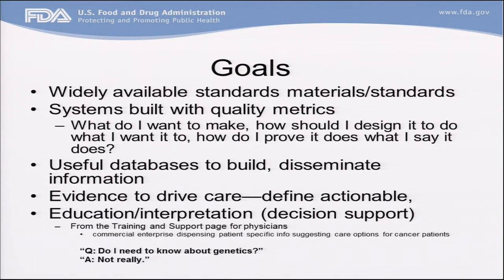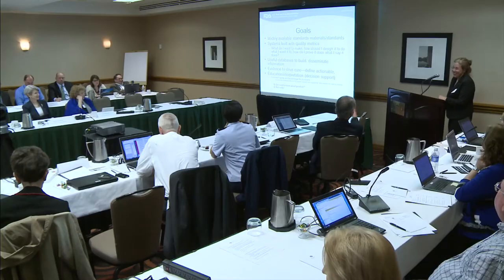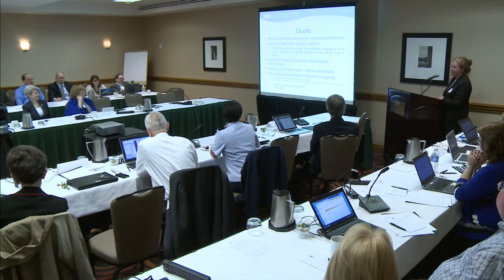We need education — really seriously, education — for interpreting the data that comes out of this. Decision support is included in this: how physicians will use this information. We did find on the website of a company offering tests a question-and-answer for physicians about their genetic testing. The question from the physician was 'Do I need to know about genetics?' and the answer was 'Not really.' I'm not sure that's true or advisable, but it does demonstrate the direction some people are going — that the physician ordering this doesn't really need to know anything about it: 'We'll just give you the answer, trust me, it's genomics.'